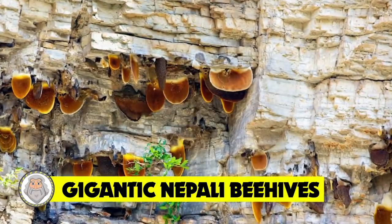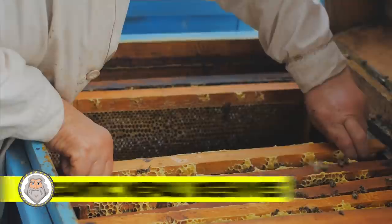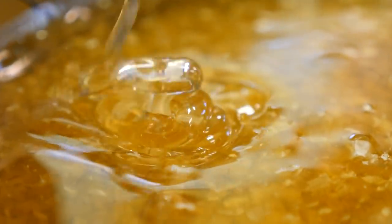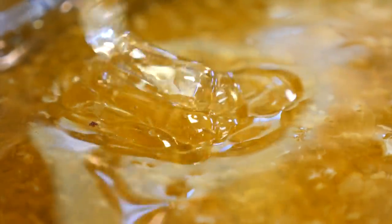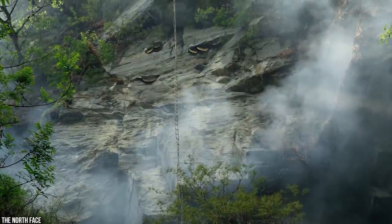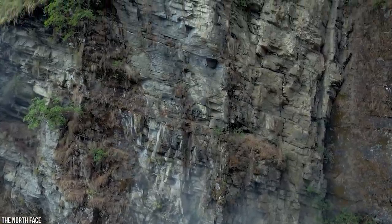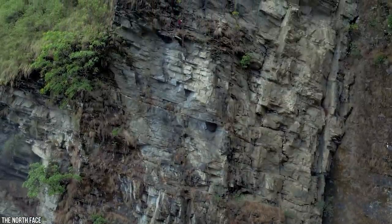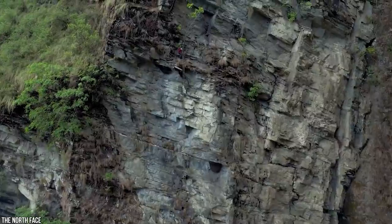Number 6: Gigantic Nepali Beehives. Honey hunting in Nepal is like entering a different world in which bees reign supreme. The miraculous honeycombs these bees create are nothing short of incredible. The Gurung tribesmen of Nepal are the masters — they literally risk their lives collecting honeycomb in the foothills of the Himalayas using nothing more than handmade rope ladders, long sticks called tangos, and rope baskets. Honey collectors must also contend with enraging the bees and losing balance on the rope ladder.